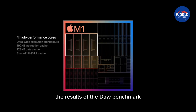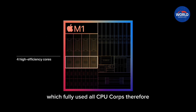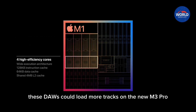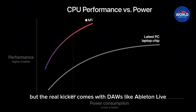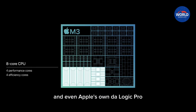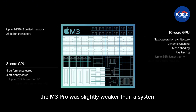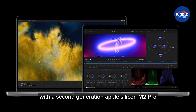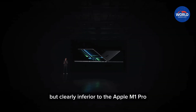The DAW benchmark results: on one hand, DAWs such as Reaper or Cubase fully used all CPU cores, meaning they could load more tracks on the new M3 Pro, as this CPU has more cores in total. But the real kicker comes with DAWs like Ableton Live, Avid Pro Tools, PreSonus Studio One, and even Apple's own Logic Pro. In all four of these DAWs, the M3 Pro was slightly weaker than a system with the M2 Pro, and clearly inferior to the Apple M1 Pro.